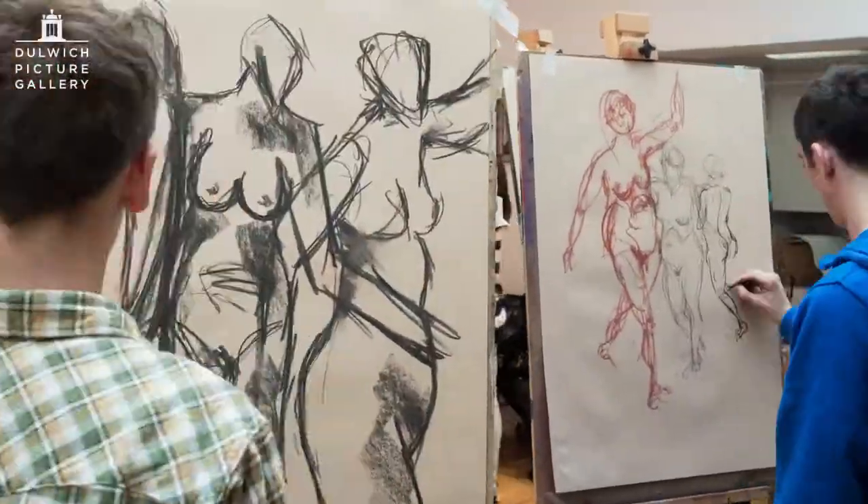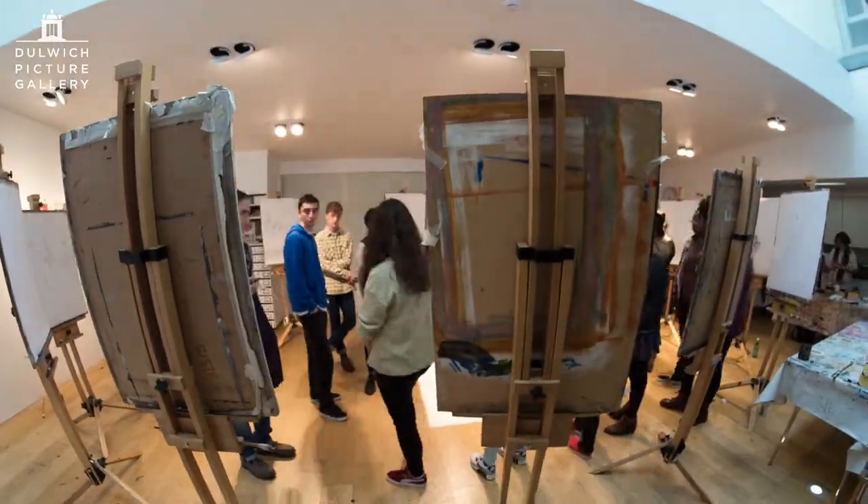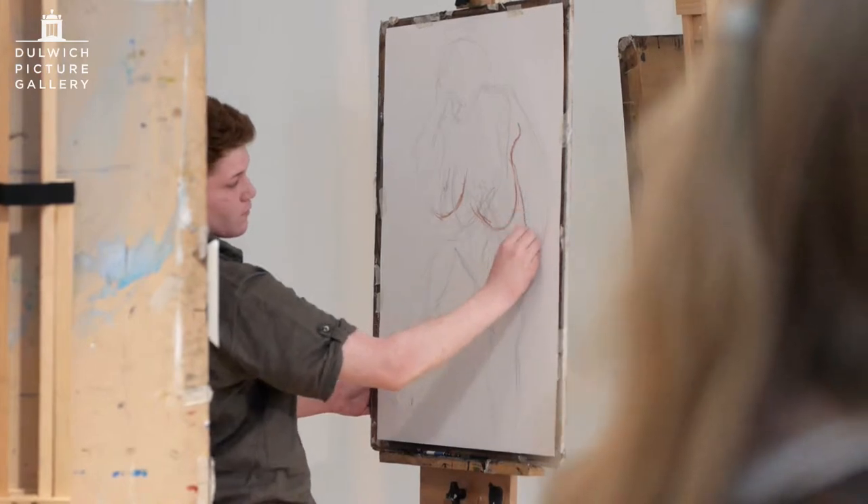I think it's good that you can see everyone's work while working — it just gives you more confidence to try things. It's humbling being here, but I've enjoyed getting more confidence in drawing and I've enjoyed the challenge of life drawing.